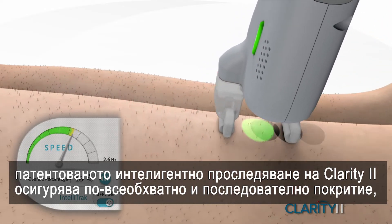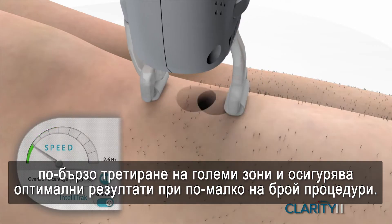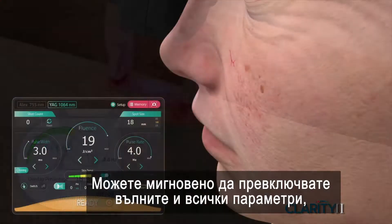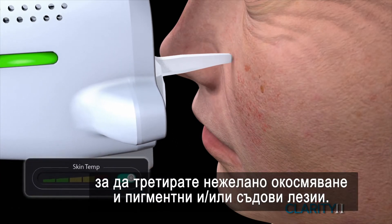Clarity 2's proprietary intelligent tracking provides more complete and consistent coverage, faster treatments on large areas, and delivers optimal results in fewer treatments. You can instantly switch wavelengths and all parameters to treat unwanted hair and pigmented or vascular lesions.